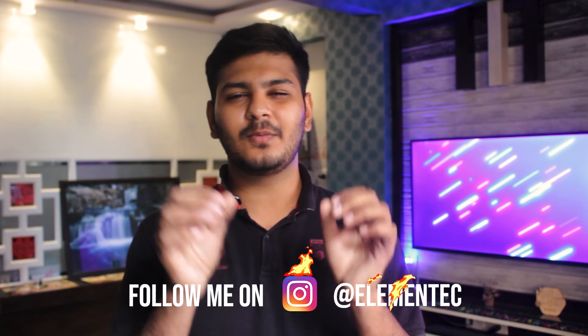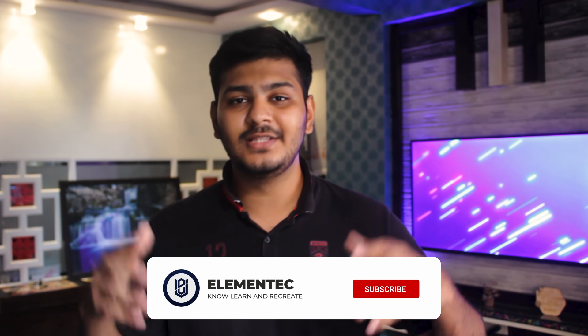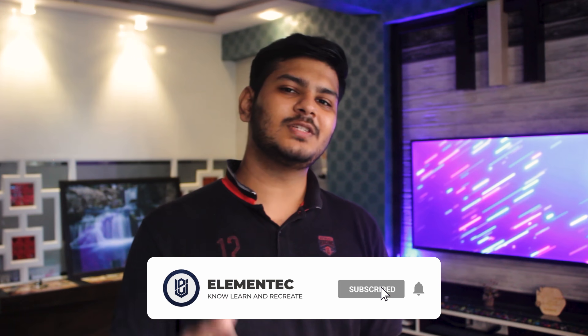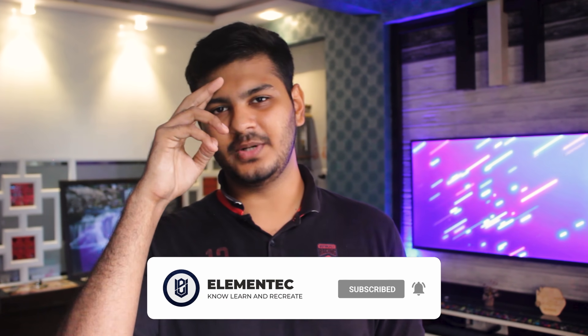Thank you for watching this video. If you found my suggestions helpful and sensible, please subscribe to my channel and join my family. Anyway, it's me Dejas signing off, you're watching Elementek, and I will meet you in the next one.